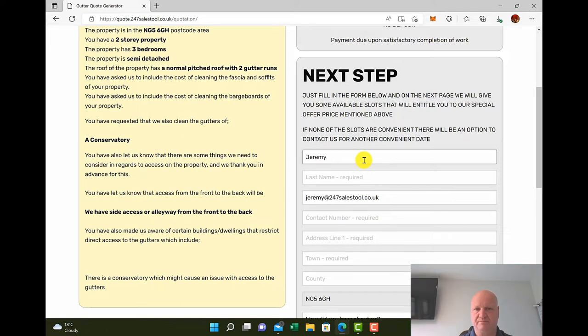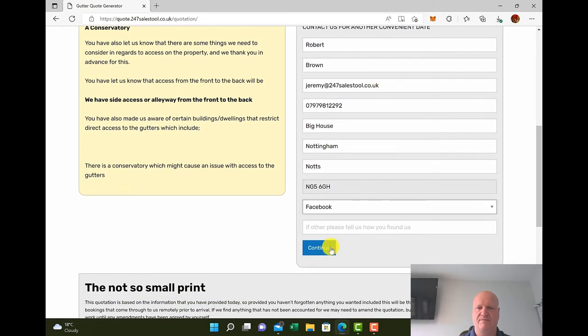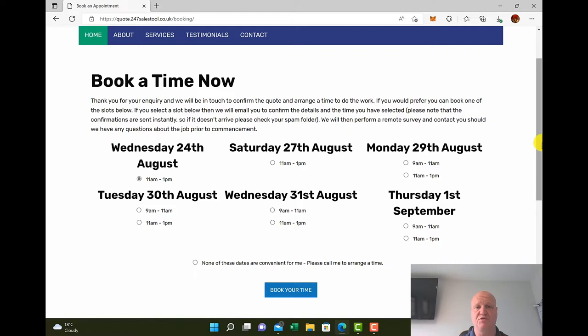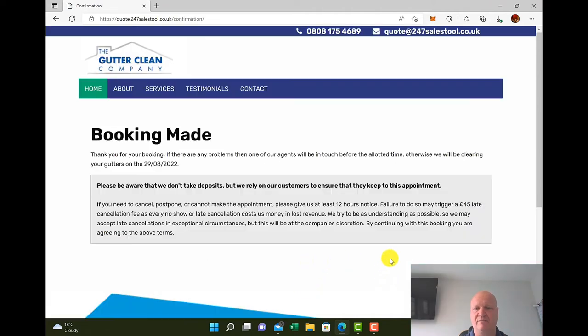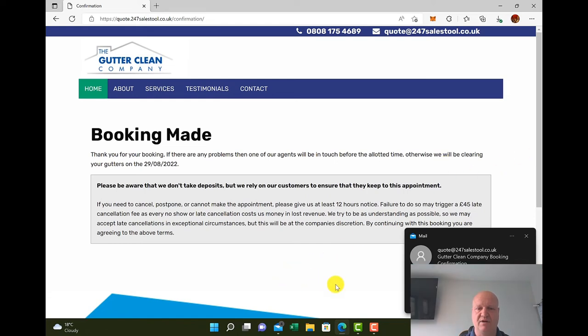Let's book this in. How did you hear about us? The customer can put in how they heard about us. Click continue. It then takes them to the calendar, which is fully programmed in your back office where you have full availability to select when you're available and when you're not. They click the date they want — or if none of the dates are convenient, they can click a box to request a call. They book their time and there you have it — the customer gets an email, you get an email, and you also get a text message to let you know you have a booking.